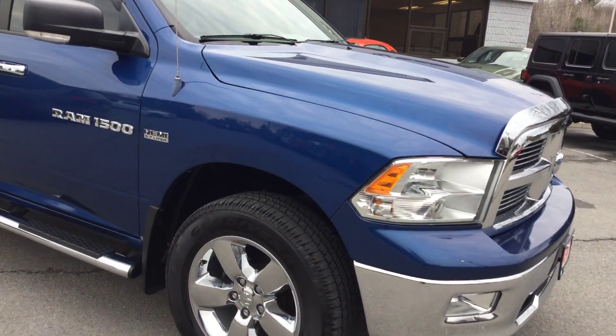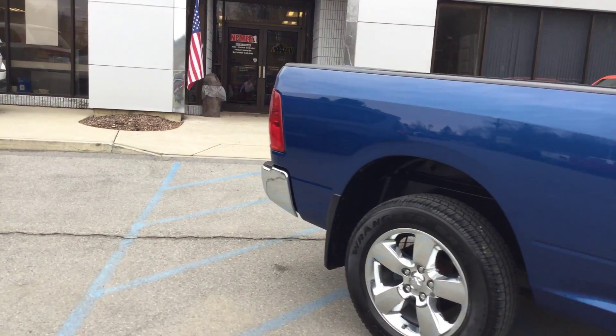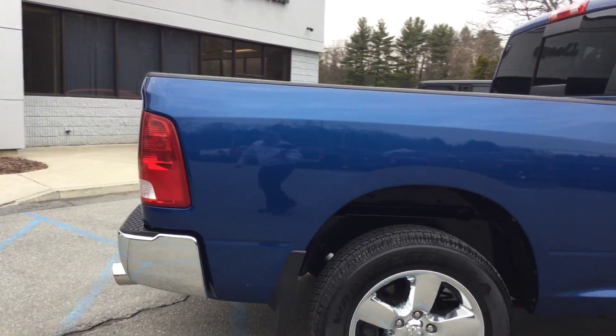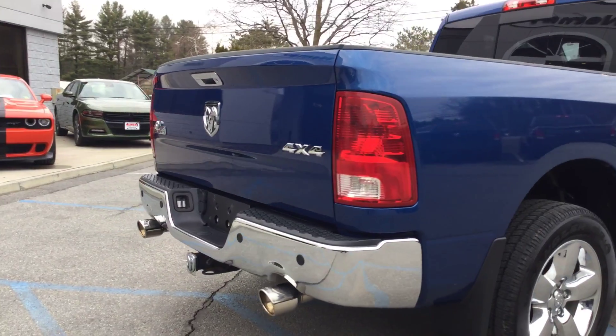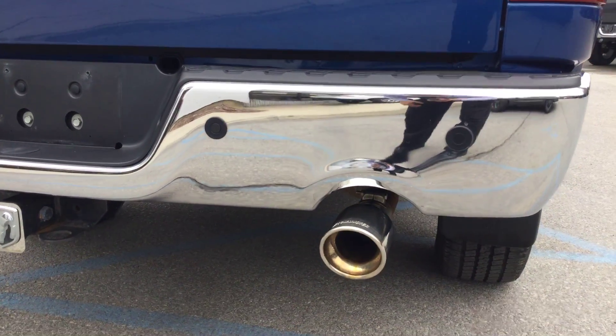This Bighorn package also includes backup sensors — you can see them right in the rear bumper. There are sensors to alert you if you're backing too close to something. It also has a Flowmaster exhaust.